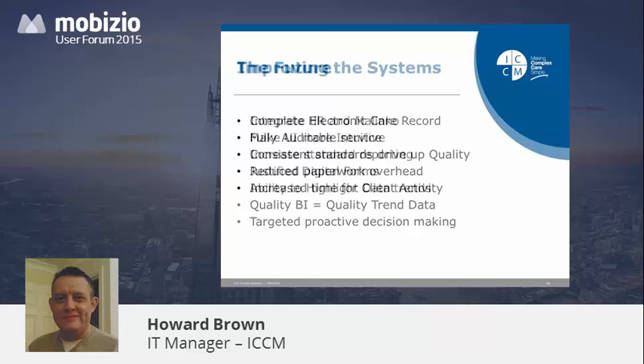What I want to see in the future: a bit more integration between our HR solution and Malinko, and I'd like the UI to be less monochromatic — it's all a bit blue and white and black and your eyes can glaze over. I'd like to increase the standard reporting set and see some sort of report writer — perhaps Crystal or something similar — where we can extract our own data and do our own reporting rather than ringing the developers all the time. And I'd like to highlight data trends in the care management portal, so that when you go through your care record and see past events and histories, you can see things that are trending or spiking one way or another.